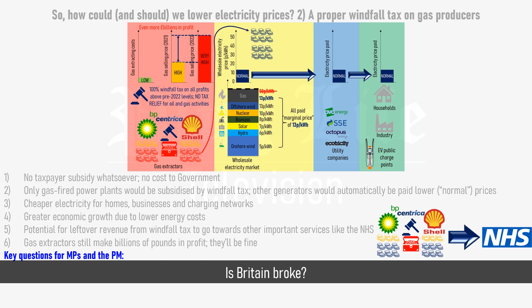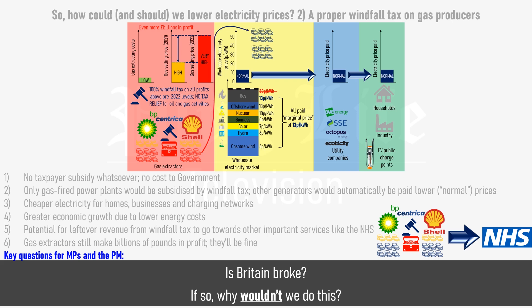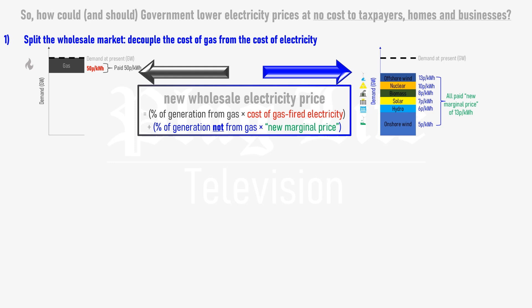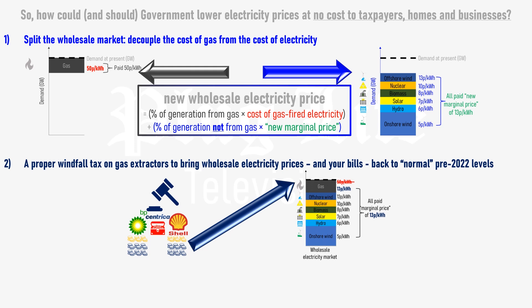Two key questions for MPs and the Prime Minister: is Britain really broke? Do we genuinely not have enough money to continue subsidising electricity bills with taxpayer funding and increase the wages of NHS staff? If so, then why wouldn't we do a proper windfall tax on gas extractors who are making the most money out of anyone right now? In summary, there are two main ways in which the UK government could and should lower the cost of electricity without any taxpayer subsidies whatsoever. Firstly, reform the wholesale electricity market so that gas doesn't set the price paid to all forms of electricity generation. And secondly, apply a proper 100% windfall tax on gas extractors for all of their revenue or profits above 2021 levels, and use that to bring down the cost of gas-fired electricity on the wholesale electricity market to the point that it's level with the next most expensive form of electricity – the form that would have set the wholesale price back in 2021 before gas prices went mad.